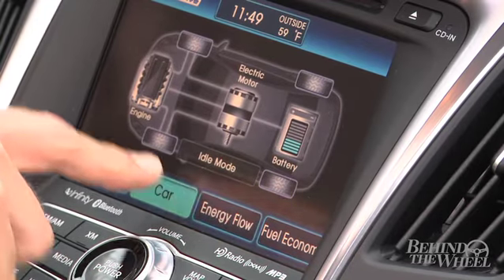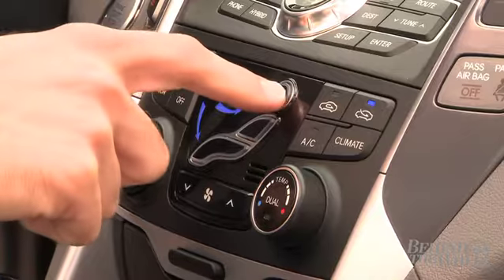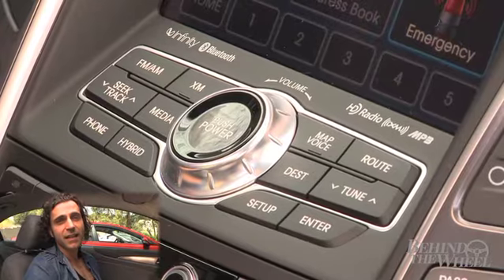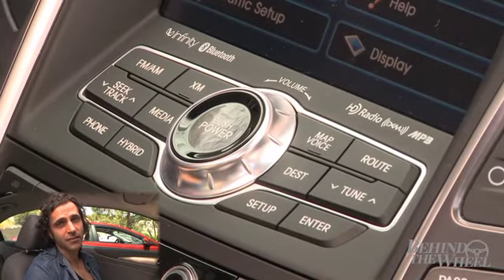All that info is right at the touch of your fingers, giving you more information than you can imagine. I appreciate the fact that I can control all of the most useful things easily without taking my eyes off the road.